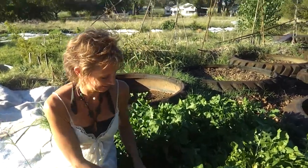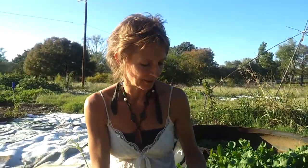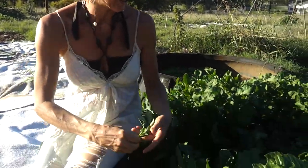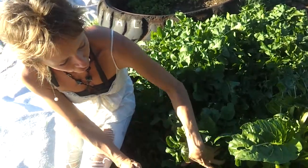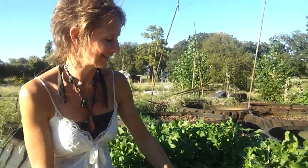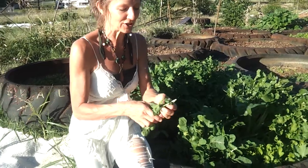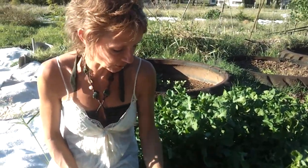This is the arugula, and it grows. We call it rocketing in some places, but it's really peppery. It's almost like wasabi or like a horseradish. Super, super intense. This was planted early, early in the fall, and all these new little guys coming out here. We have a couple of big, huge tires of this.